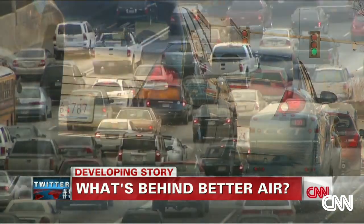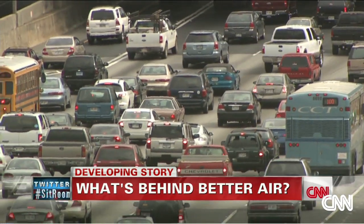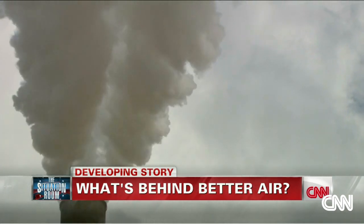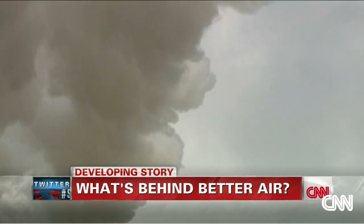So why is the air getting better, even though the number of cars on the road has increased? Our pollutant levels are still going down because the cars are becoming more fuel-efficient, and new coal-burning power plants now scrub much of the pollution out before it can get to our lungs.